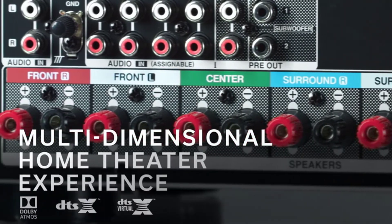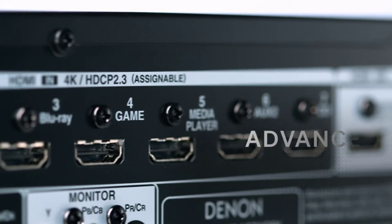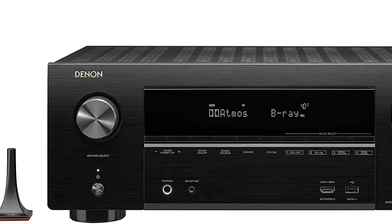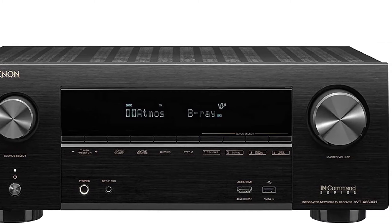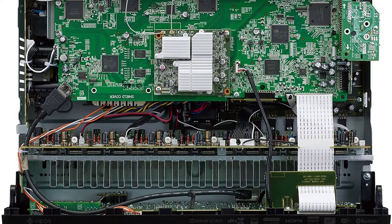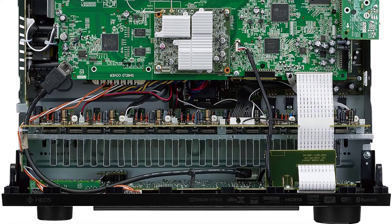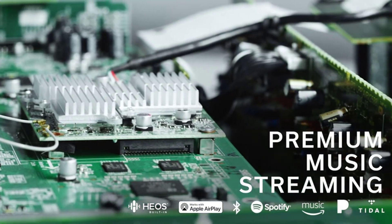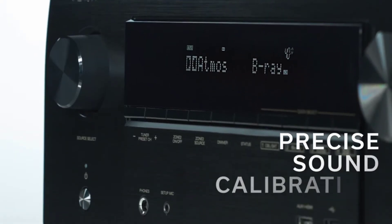Number four: Denon AVR-X2600H 7.2-channel receiver with HEOS — the best wireless streaming home theater receiver. The HEOS platform inside the Denon AVR-X2600H 7.2-channel receiver beats all others when it comes to wireless streaming. Like most things Denon, the AVR-X2600H is smart, powerful, and multi-talented.